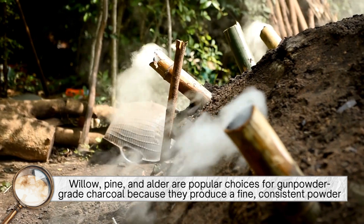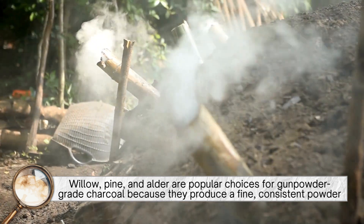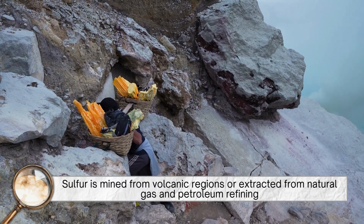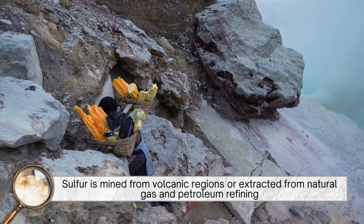Willow, pine, and alder are popular choices for gunpowder-grade charcoal because they produce a fine, consistent powder. Sulfur, on the other hand, is mined from volcanic regions or extracted from natural gas and petroleum refining.